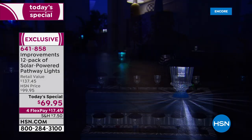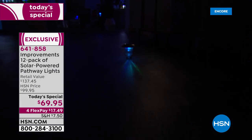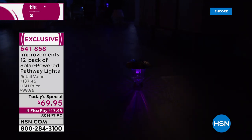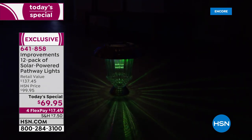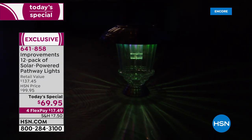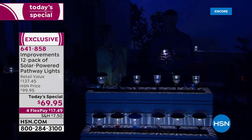We're inside a TV studio so we're not even getting full light because we've got all the TV lights on, but you can still see that beautiful starburst and color changing. On Facebook, Precious is saying she loves the color change for Christmas — I agree, so pretty.